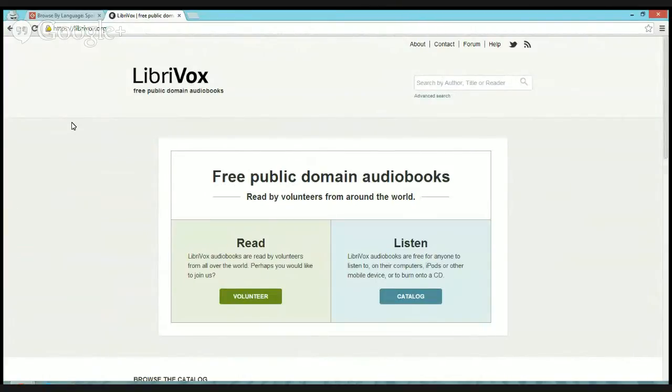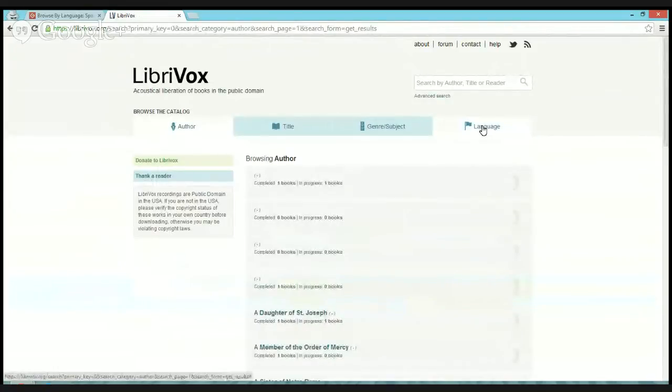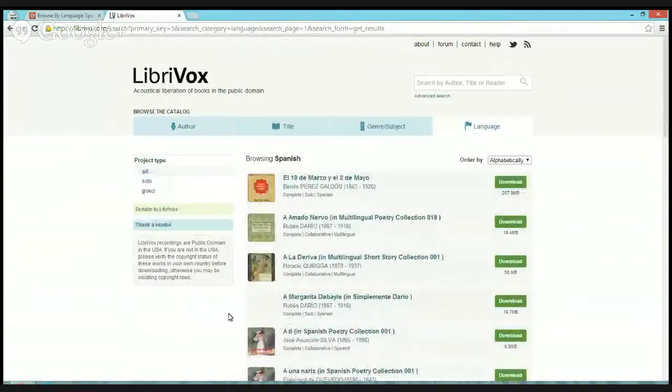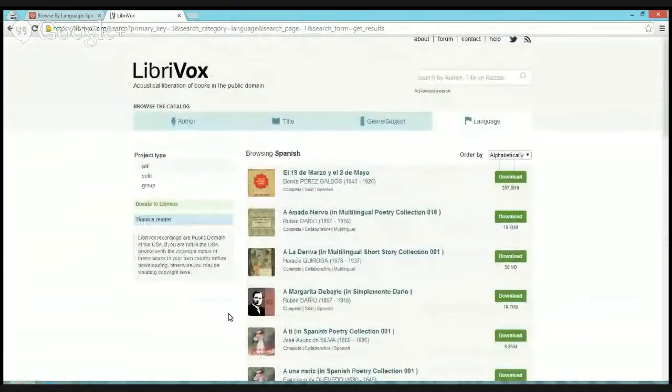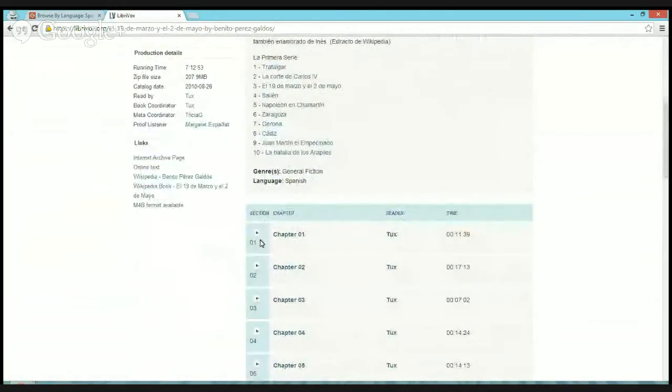I have submitted a few recordings there, so you might find my voice somewhere on LibriVox. When you go to LibriVox, you can volunteer to read in any language, or you can listen. Go to their catalog to listen, click on the language menu, select Spanish, and there you have lots of books to listen to. Just click on any title and you can listen right from the browser or download.